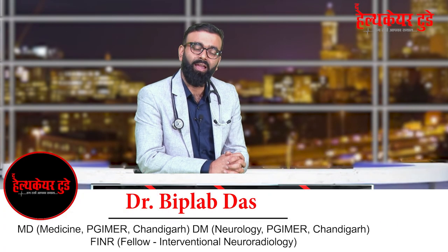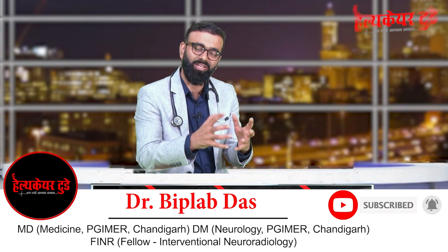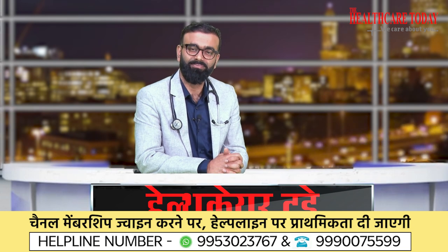I will stop here today. In coming episodes we'll be talking about what a stroke-ready center is, what treatments are available, and whether there is any possibility of complete recovery. Thank you very much.